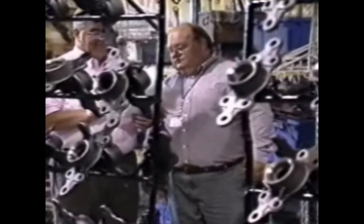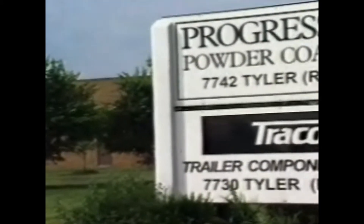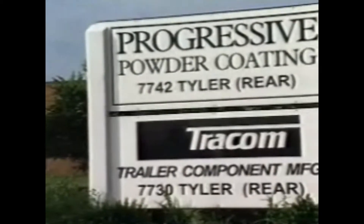Catalytic heating is transforming the powder coating industry by providing manufacturers with several money-saving benefits. This flameless gas-powered heat source provides companies a reduction in their energy costs, increased production rates, and improved product quality. Catalytic heating technology proved itself to be a valuable asset for Progressive Powder, a custom coater located in Mentor, Ohio.